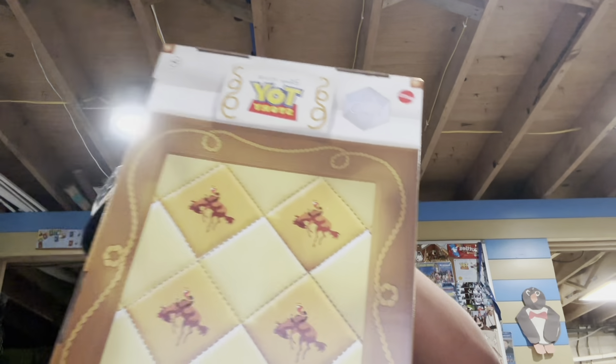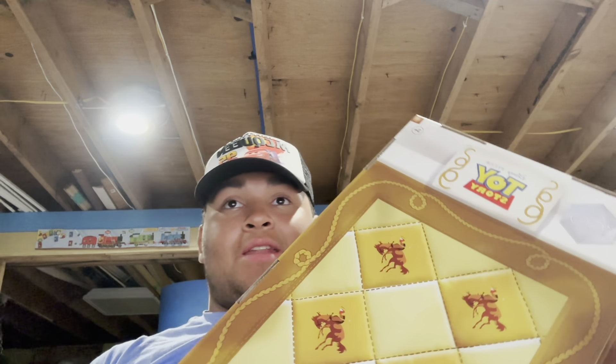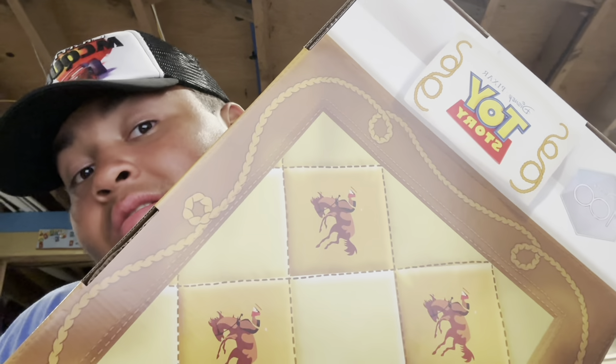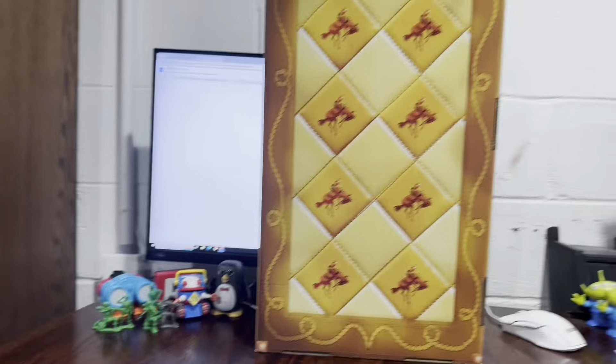So, yesterday we explained that we got — remember — the Disney's 100th collection of Toy Story. We're going to open this up and have a closer look at it. Let's go and get this baby open and see what we have in the surprises for you all today.